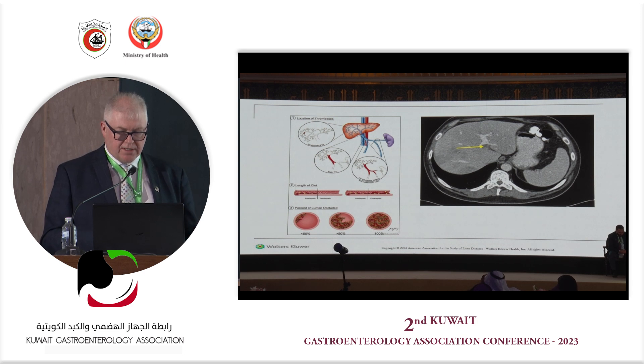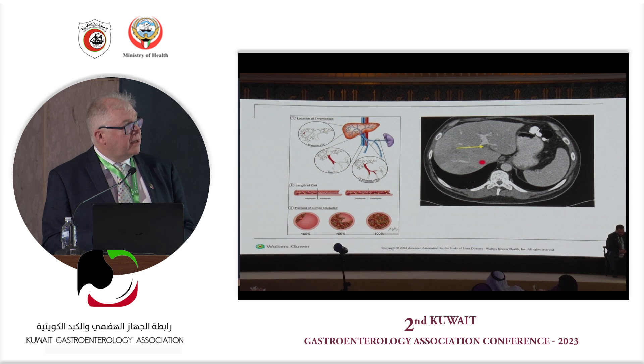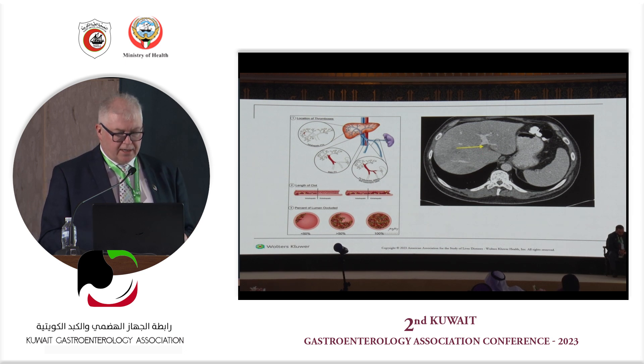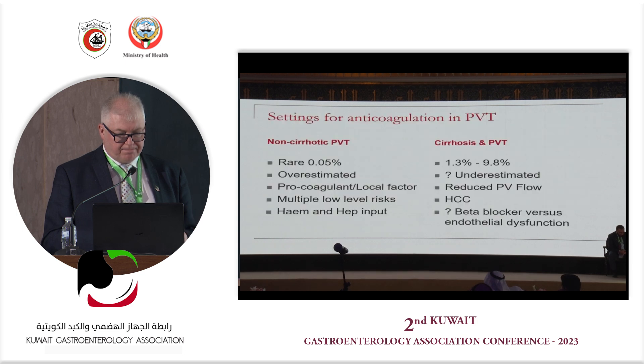Post-transplant patients are absolutely among those we must consider. This is a patient with an established portal vein thrombosis extending into the main portal vein — what we encounter in routine clinical practice. In screening, we find on ultrasound that the portal vein is gone, do a CT scan to rule out cancer, and then must decide what to do. Non-cirrhotic portal vein thrombosis is actually rare, and its prevalence is likely overrated.